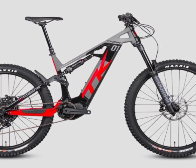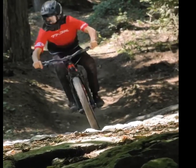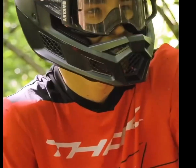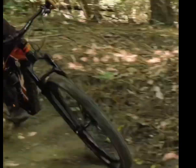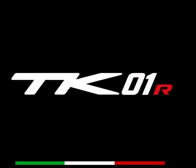If you're looking for an EMTB that performs at the highest level and embodies the performance-first philosophy, the Thoc TK01R is a bike that deserves your attention. If you're excited about the latest in e-bike technology and adventure, make sure to hit that subscribe button. Stay tuned for more videos and don't forget to like and comment below with your thoughts on the Thoc TK01R.